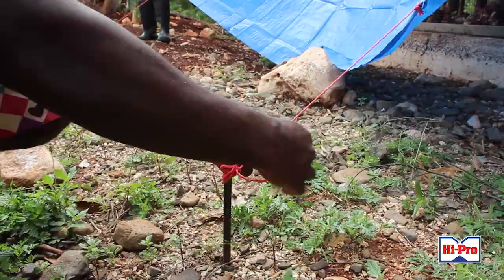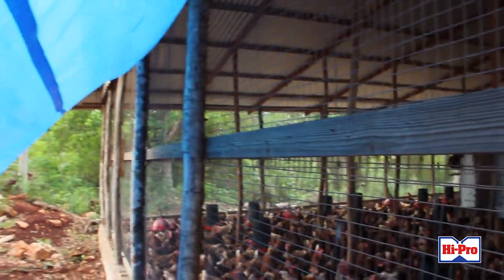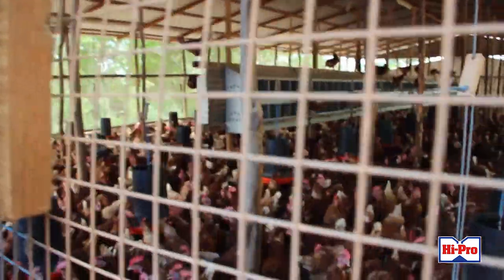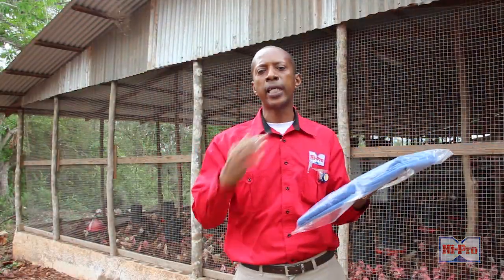How we achieve that is to install the curtain not vertically but diagonally, so that while the sunlight and heat are kept out, airflow is able to pass through the house and keep the birds cool.